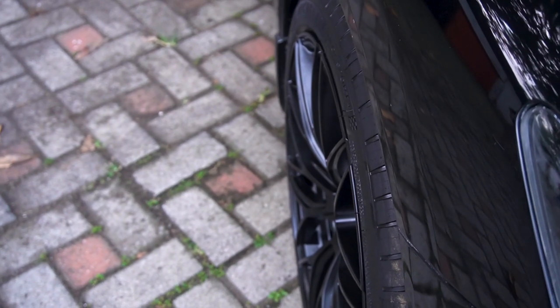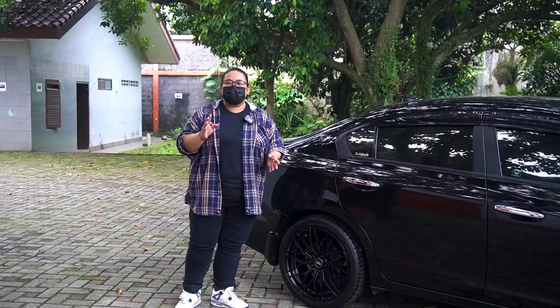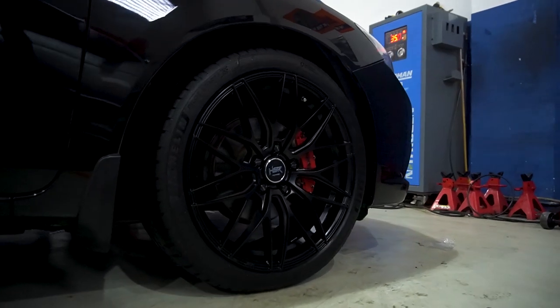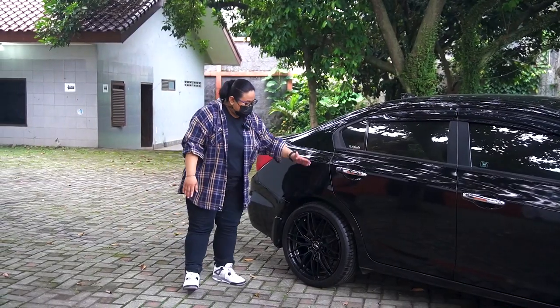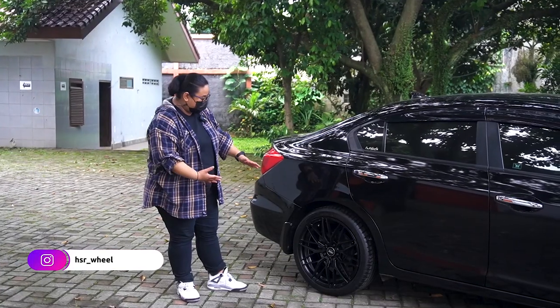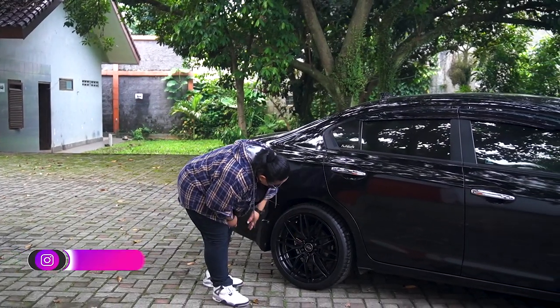Sebenernya kemarin itu si omnya nyari yang modelnya Tobelo. Cuman waktu itu stoknya lagi di Makassar, dan beliaunya pengen yang cepet aja. Jadi lah beli yang Akegula, salah satu velg forge kita yang flow foam.